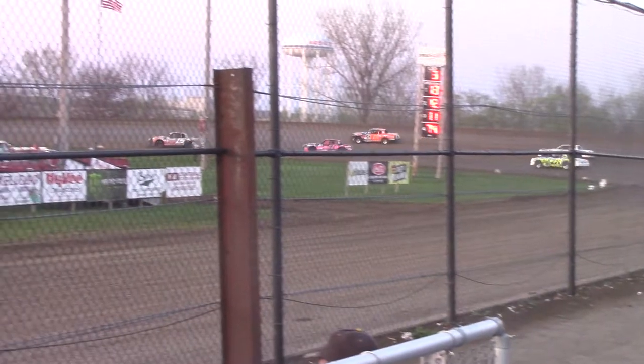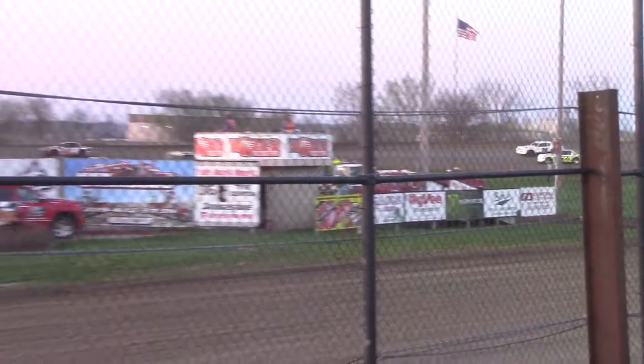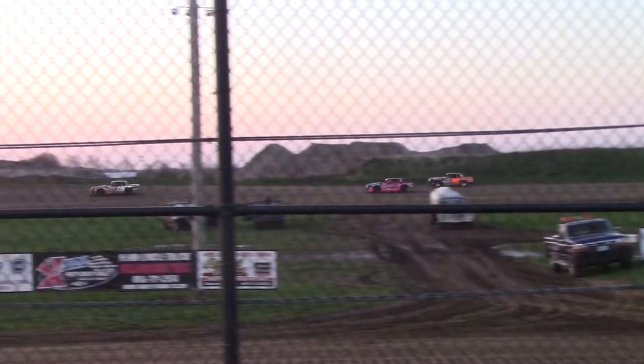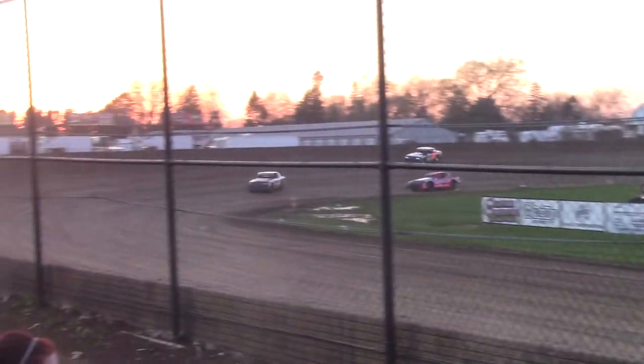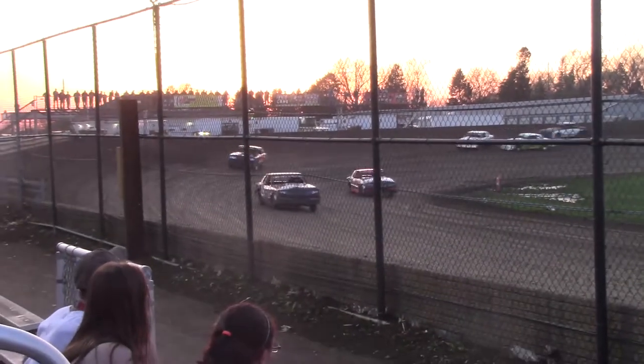Back on the outside for a second. Now Bennett will bring the 11B up to the number 2 spot. Dylan Nelson still your race leader, Isaac Aaron.